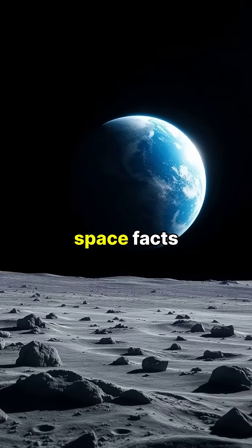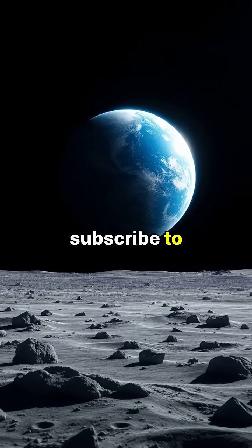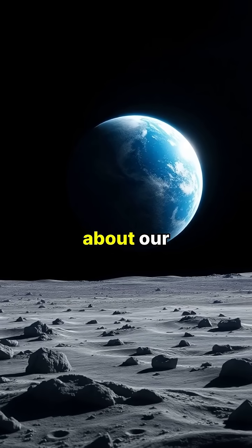If you're fascinated by space facts like these, make sure to like this video, subscribe to our channel, and share with your friends to learn more amazing things about our universe.